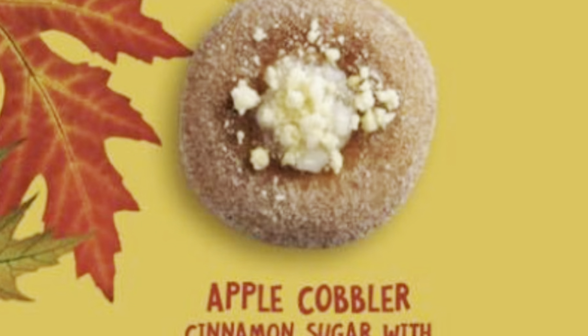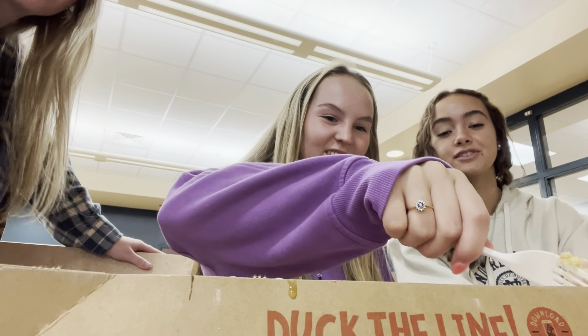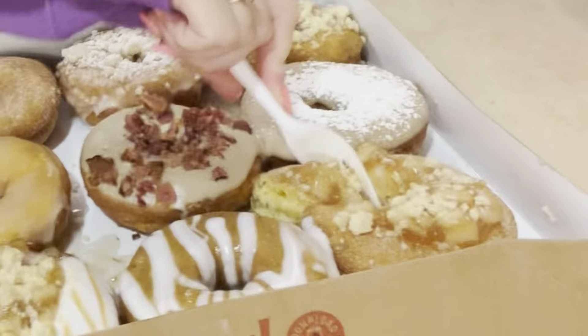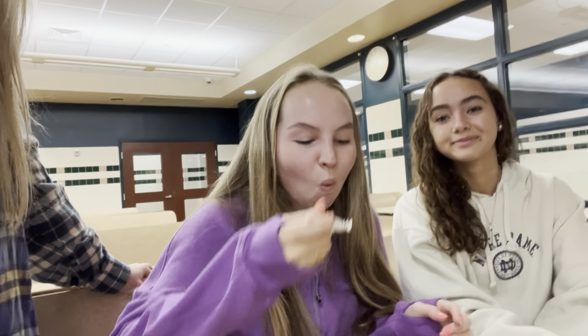That's the apple cobbler right there — it has cinnamon sugar, apple, and streusel. So we are cutting up the apple cobbler, let's take our fork, and we're gonna do a little taste test. This is a big bite. Voila!